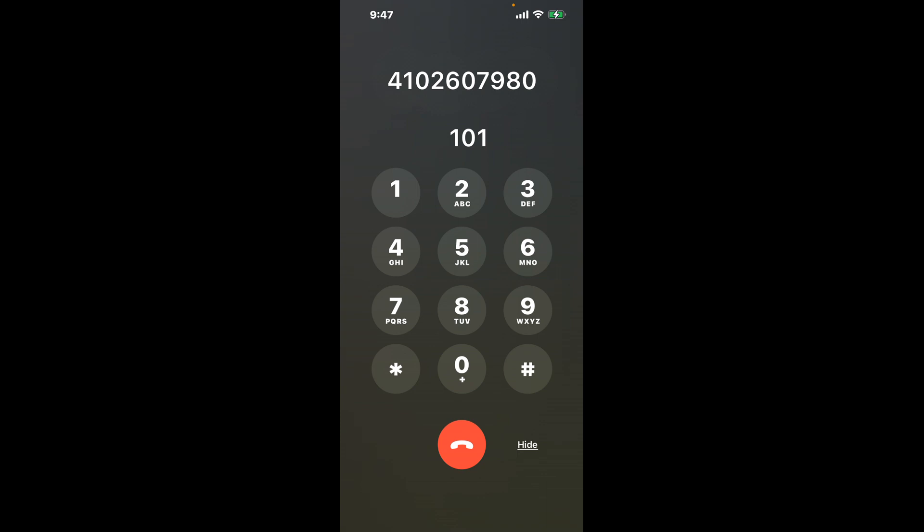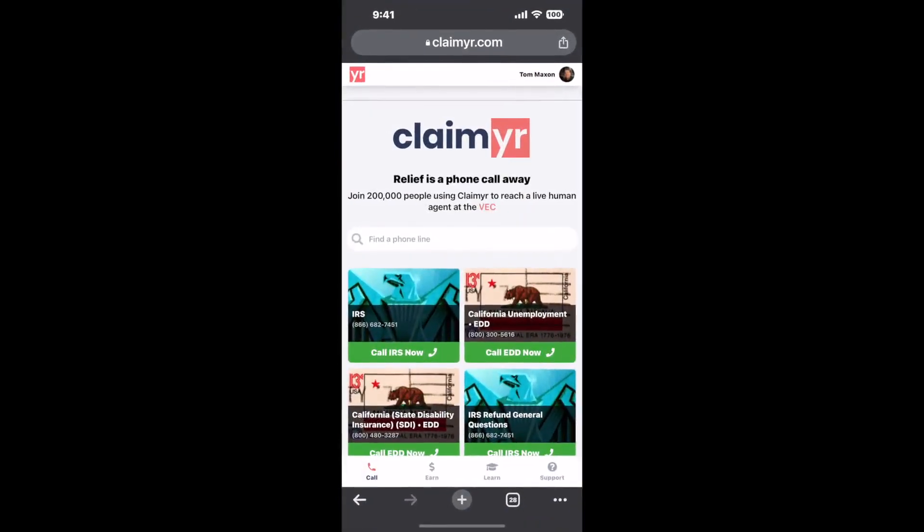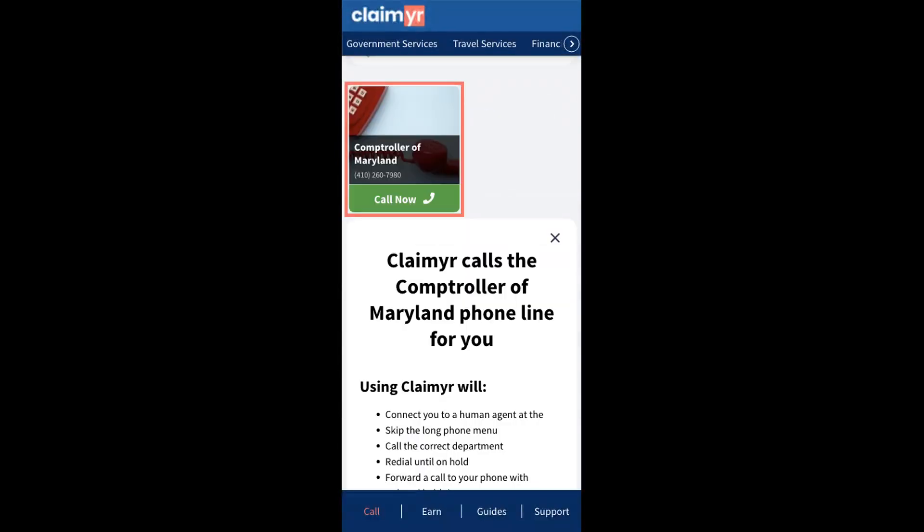Now the next method is the better way to reach a live person at Comptroller of Maryland. I built a calling tool. To use it, open up your browser, go to claimer.com, and search for the Comptroller of Maryland option.